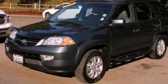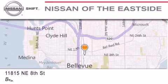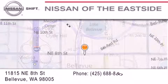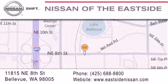Please call today to reserve this vehicle for a test drive. When you walk into our dealership, whether to purchase a vehicle or to visit our service department, you should feel like a guest in our home. You can rest assured that each team member will do everything possible to make your experience as simple and enjoyable as possible. We want you to feel that when you do business with Nissan of the Eastside, life gets better. Please call us today to schedule a test drive at 425-688-8800.